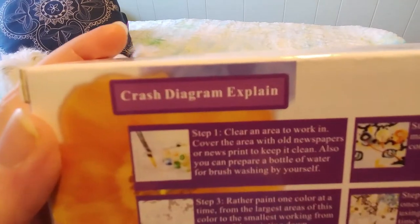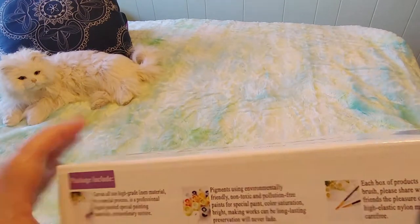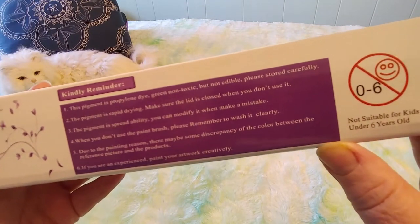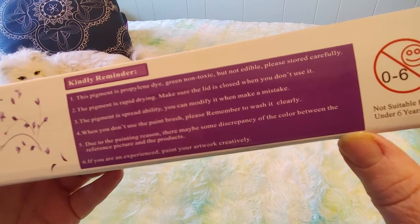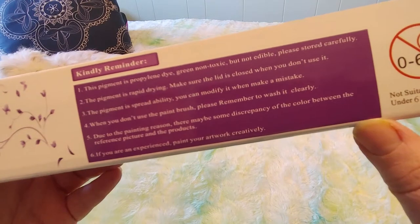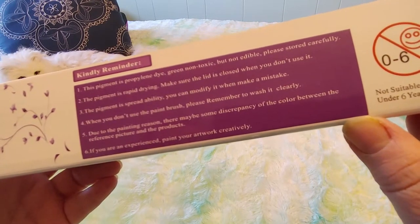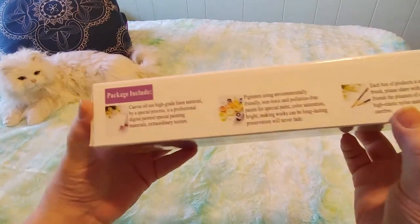It says 'crash diagram explains' — I'm assuming English is not the first language for this company. It says: 'Kindly reminder, the pigment is propylene dye, green, non-toxic but not edible, please store it carefully. The pigment is rapidly drying, make sure the lid is closed when you don't use it. You can modify it when you make a mistake. When you don't use the paintbrush, remember to wash it cleanly. Due to the painting reason, there may be some discrepancy of color between the reference picture and the product. If you are experienced, paint your artwork creatively.' English is a second language but they got their message across.